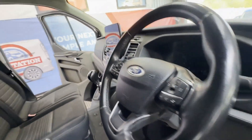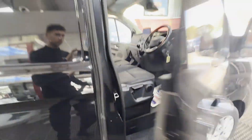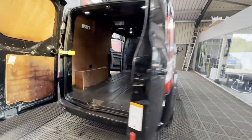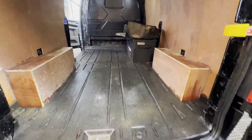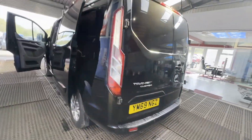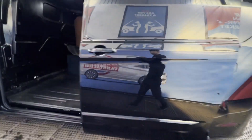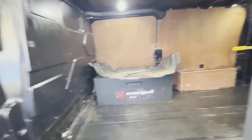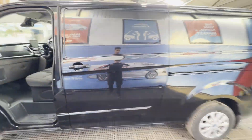173,114 miles. Engine: 1,996cc 2.0 EcoBlue 130 PS. Transmission: six-speed manual, front wheel drive. Mechanical summary: starts perfect, runs perfect. Gearbox, drivetrain, and transmission all perfect — pulls in every gear. This van has been owned by a company travelling up and down the country for the last few years.